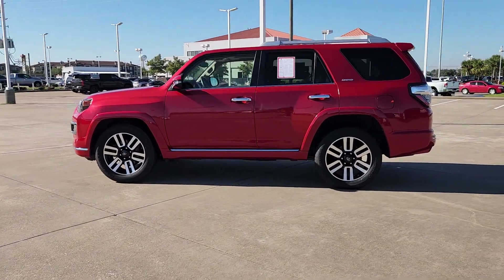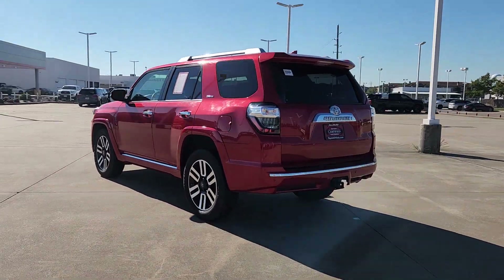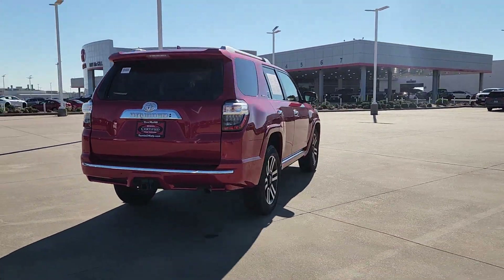Take a moment to check out the 2021 Toyota 4Runner. This vehicle is an outstanding buy with fewer than 60,000 miles on the odometer.